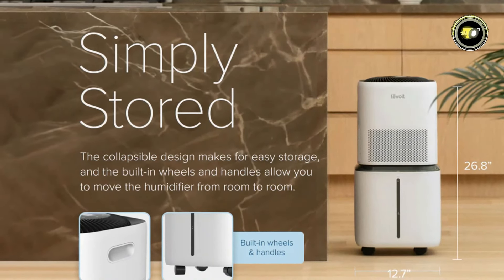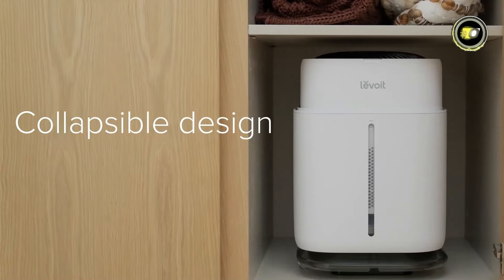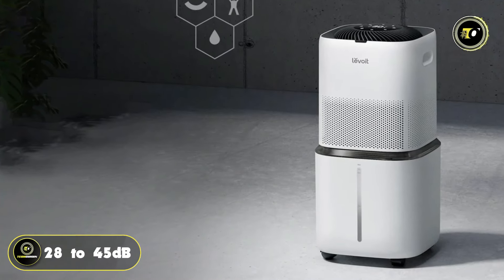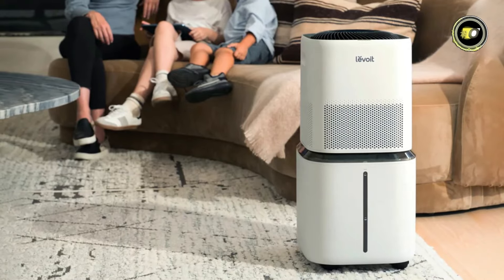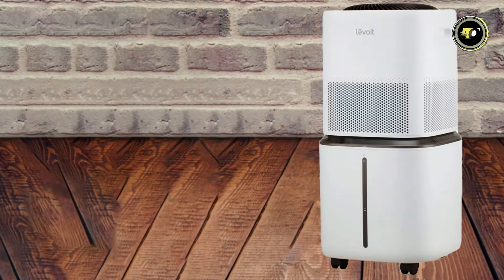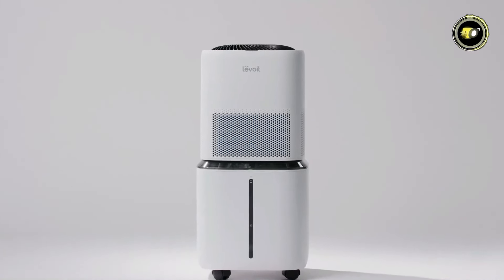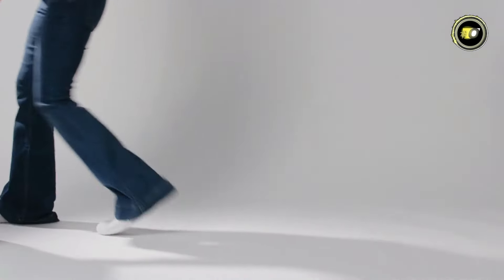Equipped with wheels for effortless mobility, this humidifier seamlessly integrates into your home environment. Operate in whisper-quiet mode with noise levels ranging from 28 to 45 decibels, ensuring peaceful surroundings for work, relaxation, or sleep. Priced at $249.99, the Levoit Superior 6000S Smart Evaporative Humidifier is a worthwhile investment in your health and well-being, providing superior comfort and relief from dry air all year round.